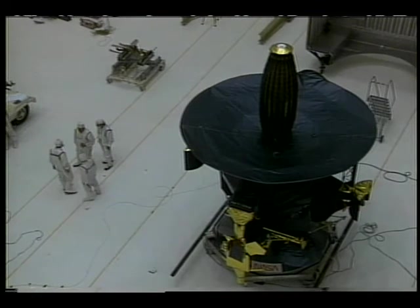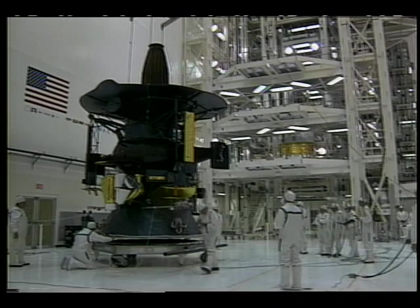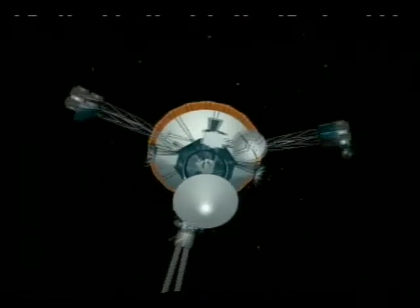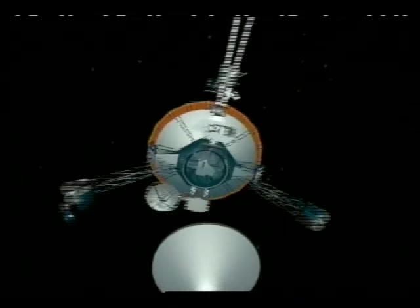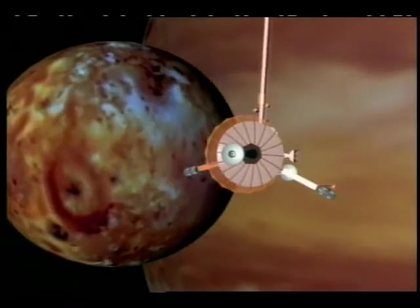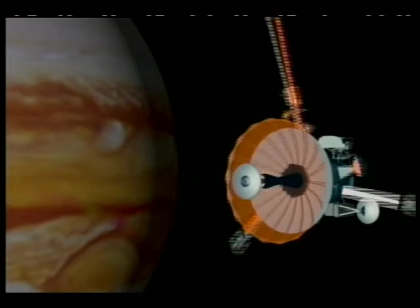Galileo, the new generation spacecraft, is designed to spend an extended period of time in the Jovian system. The spacecraft will release a probe to fly its own trajectory to Jupiter. The orbiter is then targeted to its first encounter — Io, a moon known to have very active volcanoes.